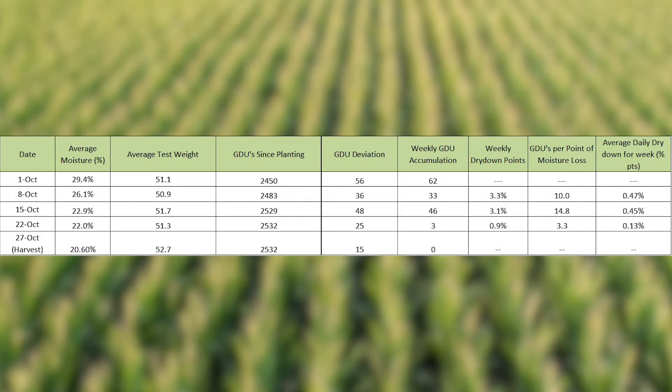When we got into October, we had two great weeks of dry down from October 1st to October 8th, and October 8th to the 15th — we had over three points of dry down each week. We had great conditions: warm temperatures coupled with wind as we were hitting black layer, which really gave us some great conditions for dry down, losing over three points a week.